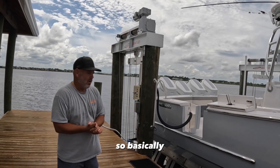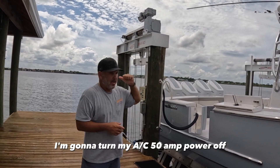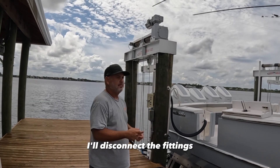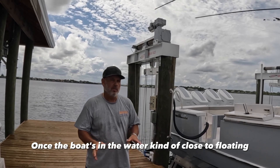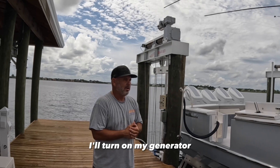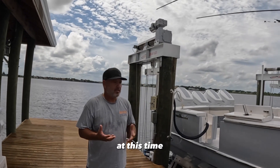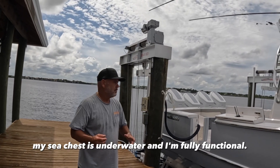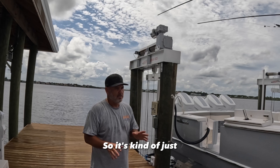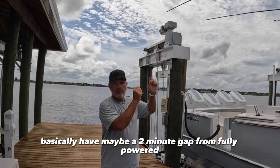We're going to get ready to go out. I'll get my generator powered up and kick my AC pump back on. At that point my sea chest is underwater and I'm fully functional. I've already got ice in the box, everything's cold. So it's basically a two minute gap from fully powered on shore power to fully powered on the water.